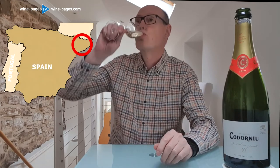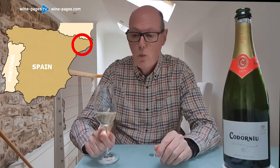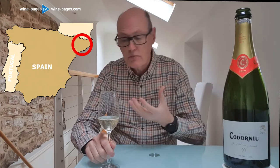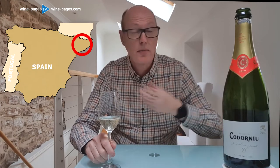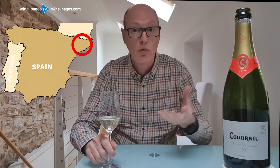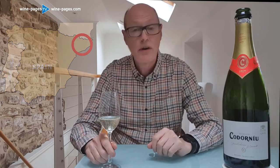Then on the palate, it's brut, so it's pretty dry. It's quite a nice texture to it, a little bit of a herbal character there. Lots and lots of easy drinking golden apple fruit, but a nice clean finish with very good acidity.